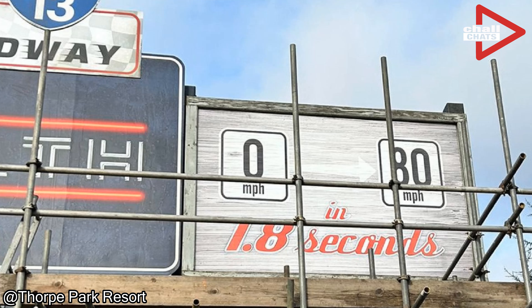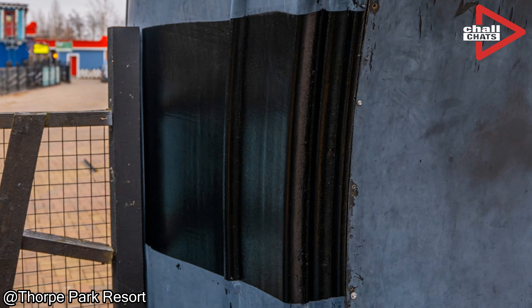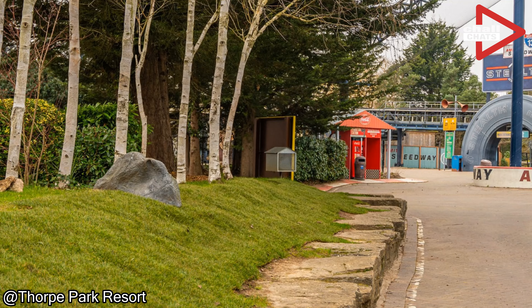The big thing here is the entrance portal is getting a repaint. The landscape team have been busy replacing the turf leading up to the speedway and within the support planters. In terms of the entrance portal itself, new graphics have been installed on the main 0 to 80 mile per hour sign, and new features on the updated 1.8 second acceleration time will now feature on the sign. Everything seems to be going off here with the Stealth sign and the surrounding Amity Plaza, and it's very nice to see this Stealth speedway having some extra work done to give it that extra zip and speed.